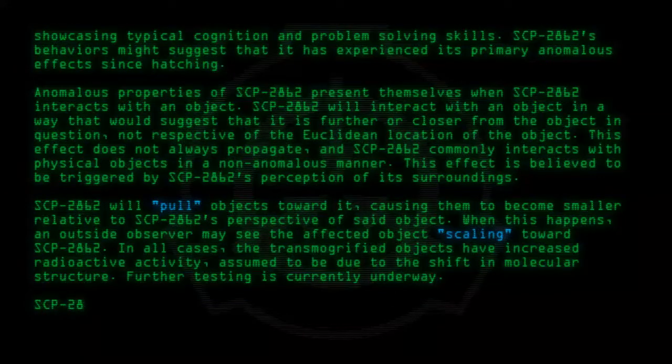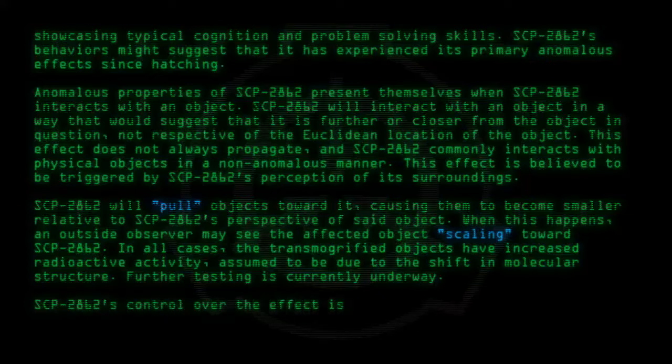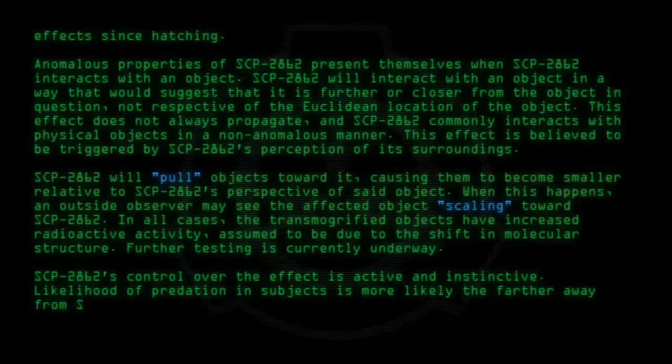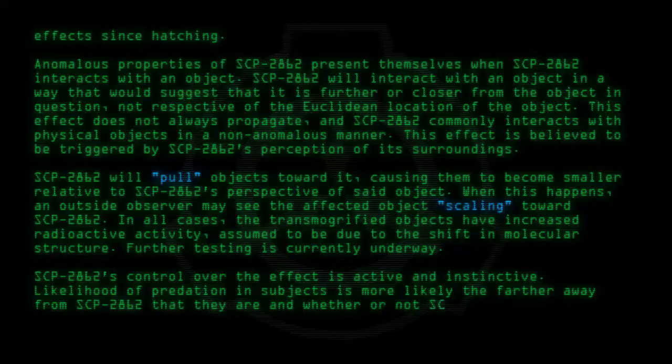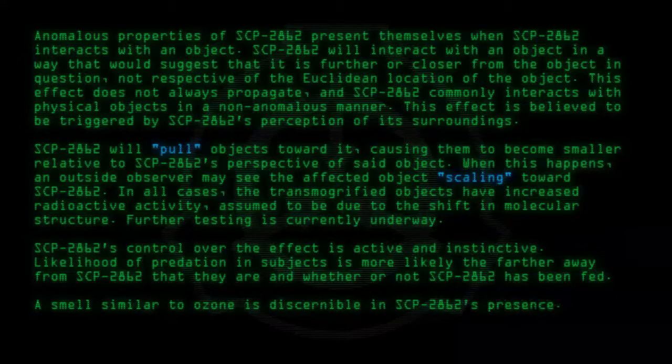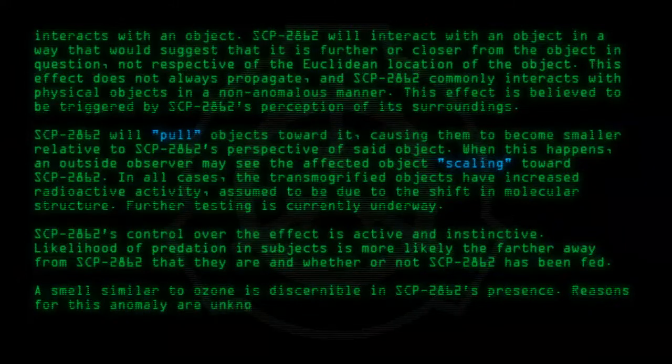SCP-2862's control over the effect is active and instinctive. Likelihood of predation on subjects is more likely the farther away from SCP-2862 that they are, and whether or not SCP-2862 has been fed. A smell similar to ozone is discernible in SCP-2862's presence. Reasons for this anomaly are unknown.